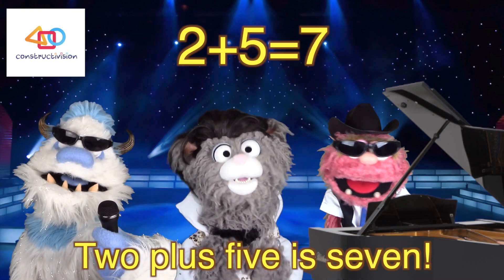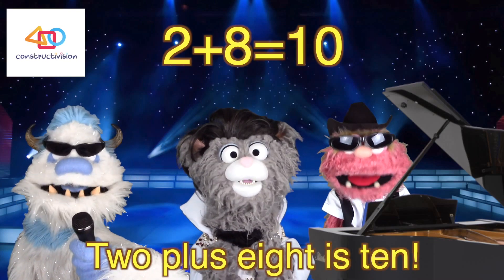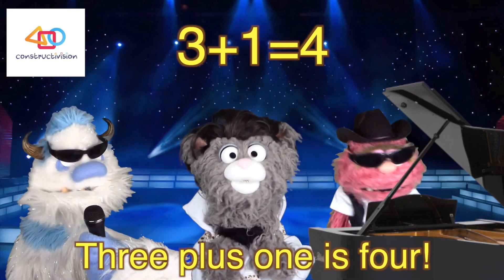Two plus five is seven. Two plus six is eight. Two plus seven is nine. Two plus eight is ten. Three plus one is four.